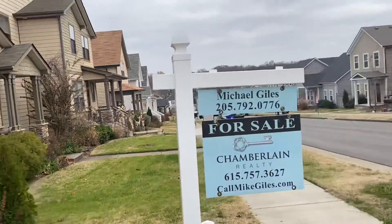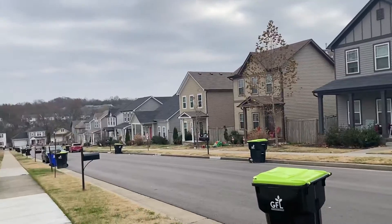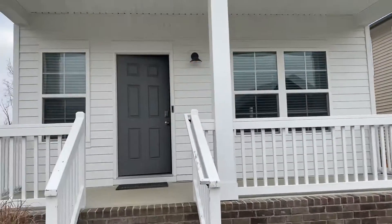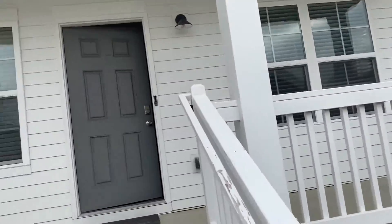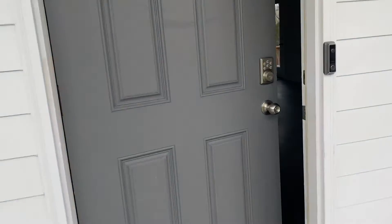This is a new neighborhood — newer neighborhood I should say. This home was built in 2018. Definitely needs some paint right there on the railings.